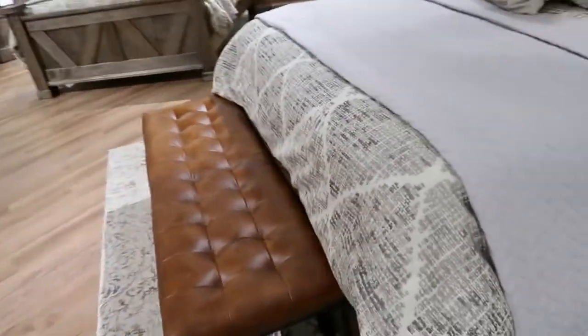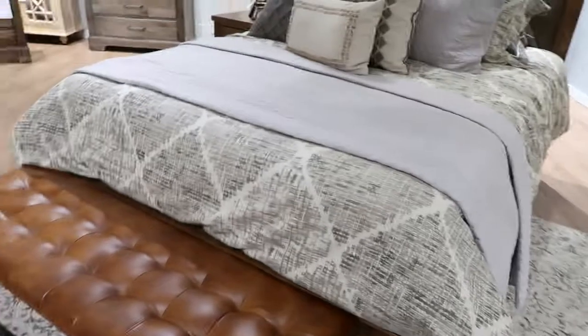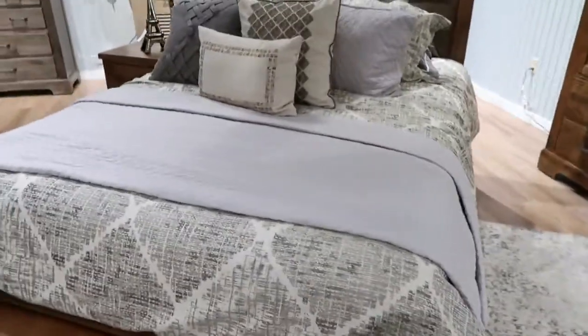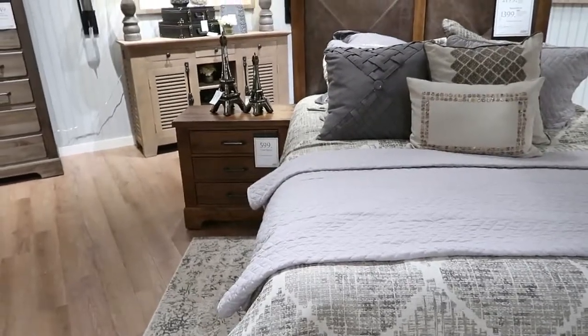They've got a leather bench on the other side, and it's actually leather and not fake. They also have that in a darker color, but I think the lighter one is nice with this. And with our sage in the bedroom, it'll look delightful.